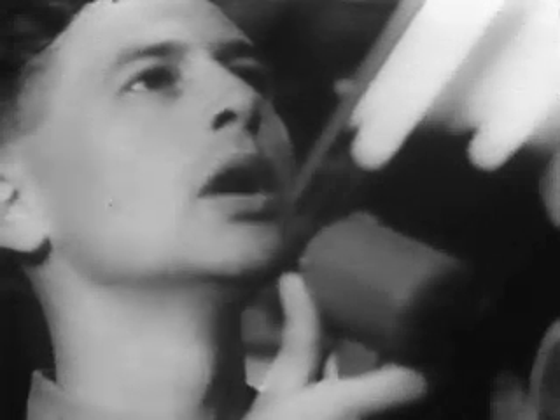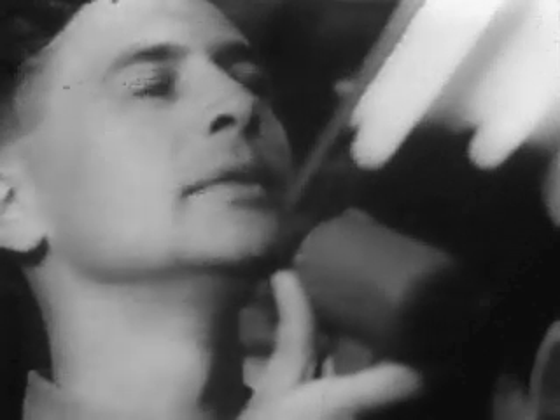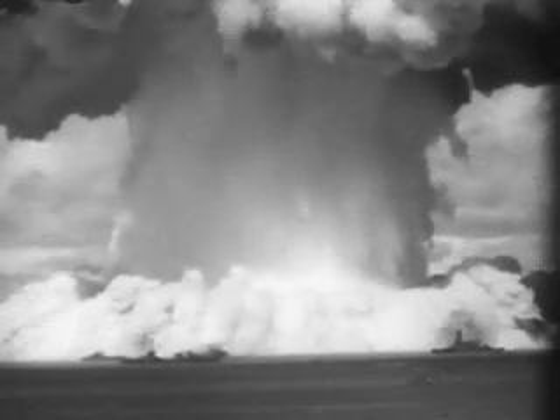Three, two, one, fire! A flash of yellowy light, and the lagoon erupts as if the earth beneath is disemboweled. Up goes a geyser like a thousand Niagaras in reverse, 400,000 tons of water rising vertically against the pull of gravity, scattering fragments of the LSM-60 over the lagoon.